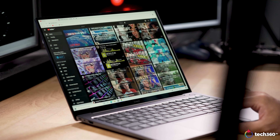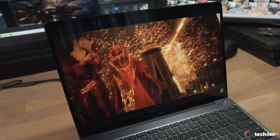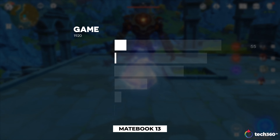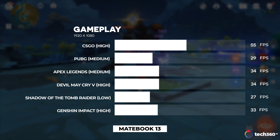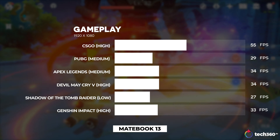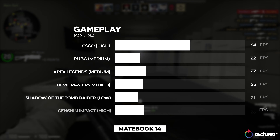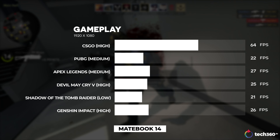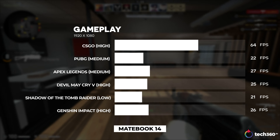Gaming is where things get a little different. The Ryzen 5 4600H in the MateBook 14 comes with integrated Vega graphics, while the Intel Core i5-10210U in the MateBook 13 is actually paired with a dedicated Nvidia GeForce MX250. Needless to say, the MateBook 13 performs better in gaming — you can easily get a near 60fps experience in CSGO with the MX250, and even AAA titles would at least give you a decent 30fps. The integrated Vega graphics will definitely lag behind, but that's not to say it can't game at all. For less demanding games like CSGO, Minecraft, or even Genshin, it will still provide a decent experience.